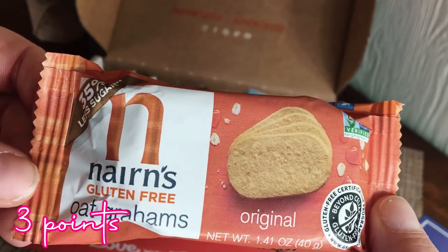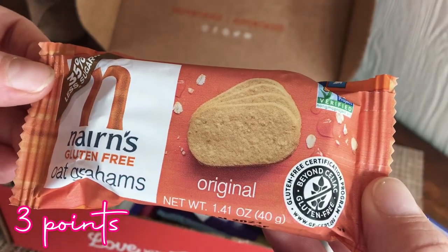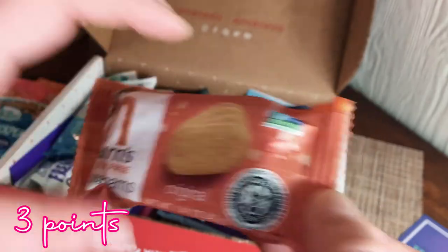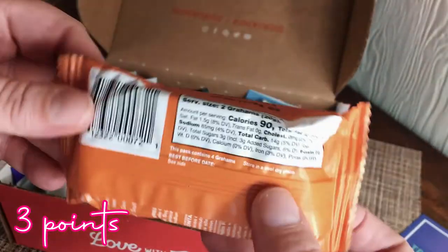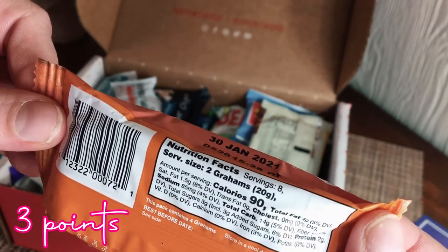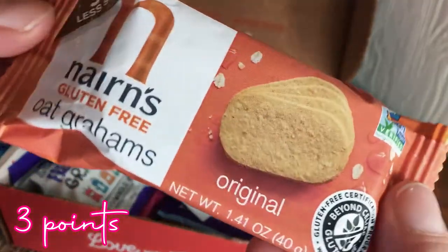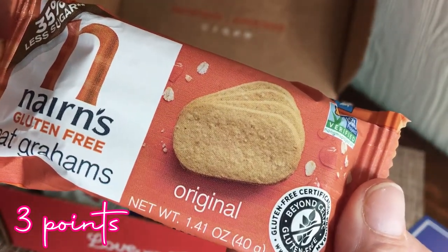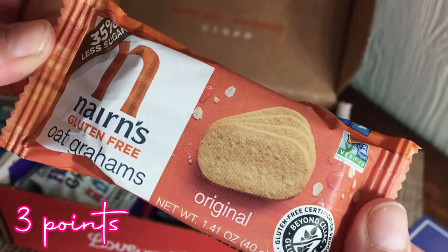This one is Narns — gluten-free oat grams, 35% less sugar than the original flavor, certified gluten-free, non-GMO verified. For 28 grams it's 90 calories and there are eight servings — they're like little cookies. I might have to do a video where I just try all these things because I've never heard of half this stuff!